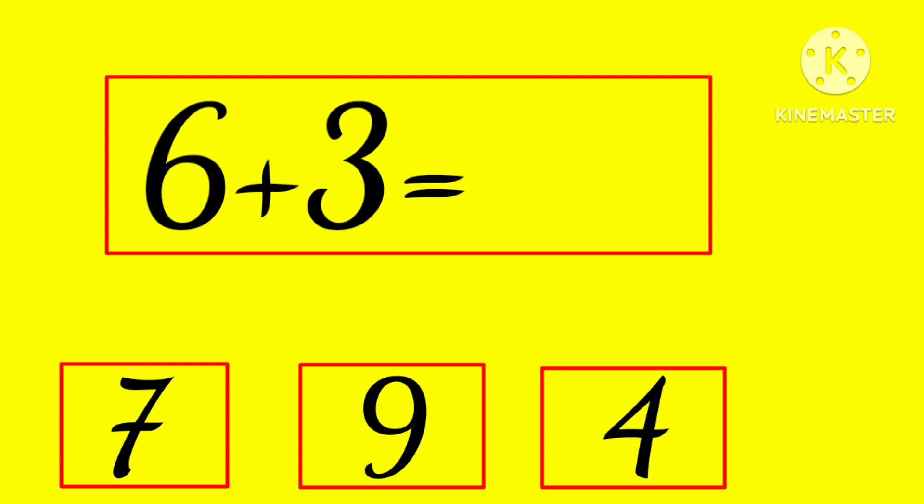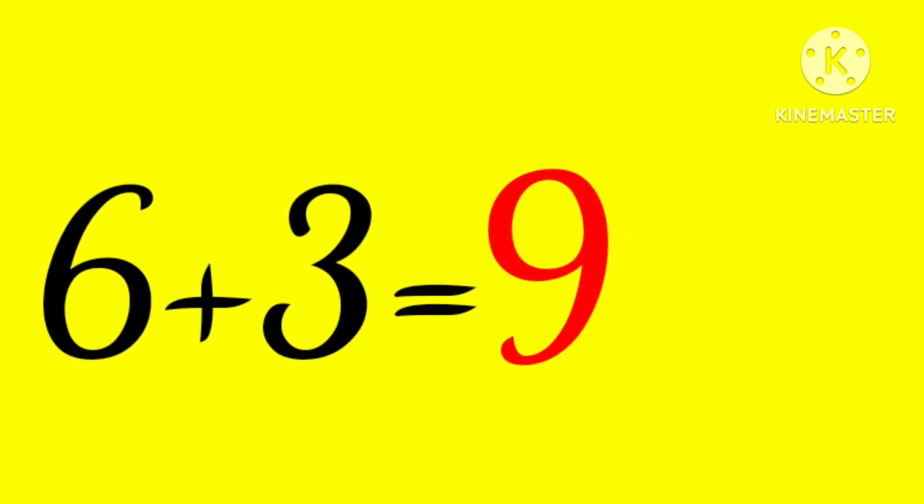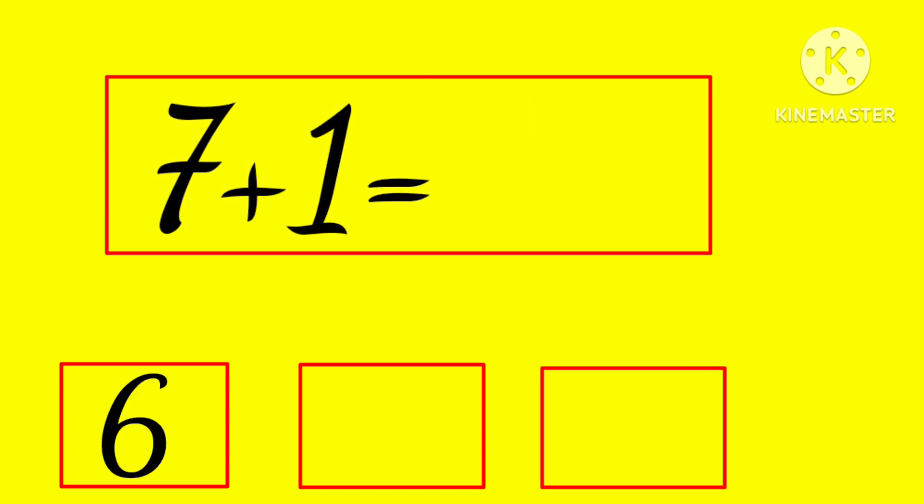6 plus 3 is... 7, 9, or 4? Hmm... yes, 9! 6 plus 3 is 9.